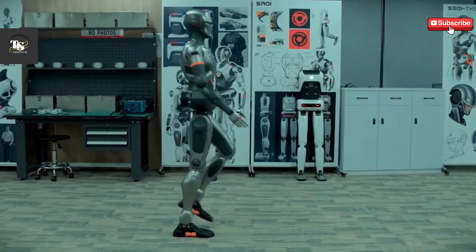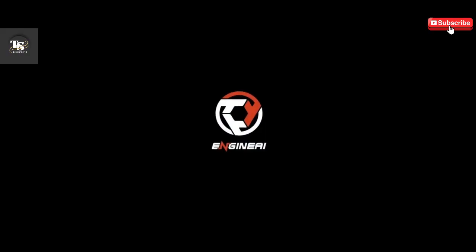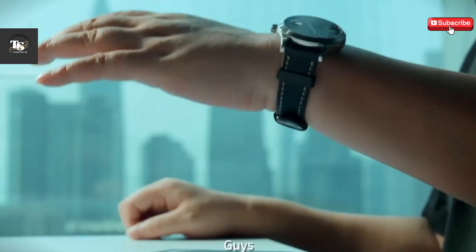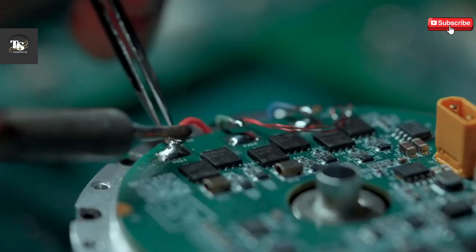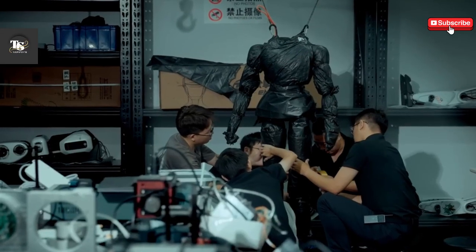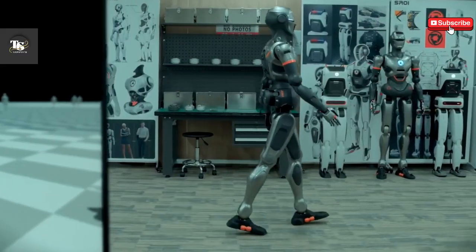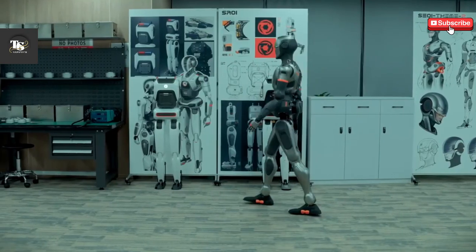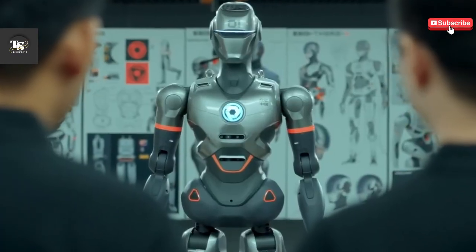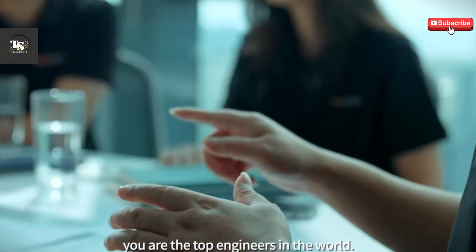Key features of the SC-01 include human-like movement — it walks almost like a human, reaching speeds of 2 m/s. It runs on electricity with a 2-hour battery life and comes with a quick battery swap option for convenience. The robot is powered by NVIDIA and Intel processors, utilizing AI to perform more complex tasks over time. Engine AI's bold approach could mark a significant shift in the humanoid robot industry, bringing robots to homes, businesses, and industries worldwide.